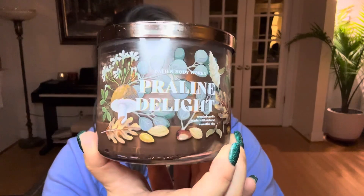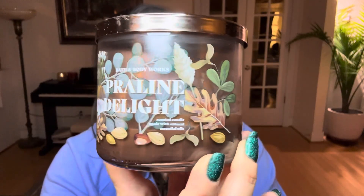Hello my dear friends, welcome or welcome back. Really happy to see you today. I have a short — I promise — Bath & Body Works candle review. It's going to be short because I don't have anything terribly great to say about it. The candle in question is Bath & Body Works Praline Delight.